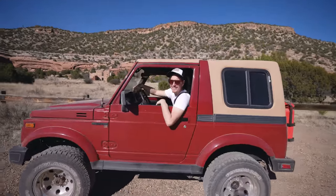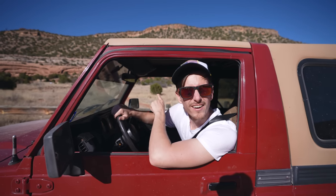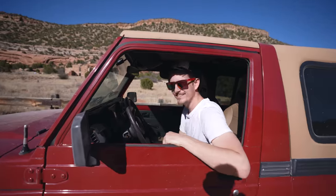We have made it to the bottom of the canyon. That was a really fun drive just going over the rim and getting down into it. But this is actually one of the things we came down here to see - those ruins right over there. Let's go see what they're about.